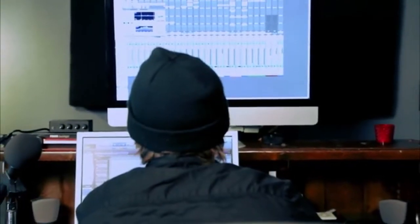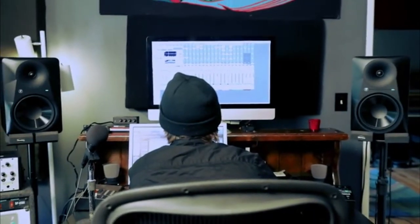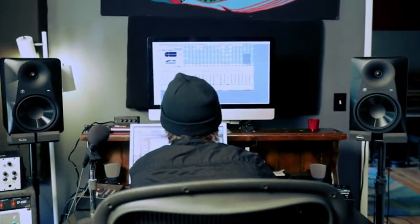We know you'll always stay true to your music, your sound, your mix. And with the MR series, you know your monitors will, too.